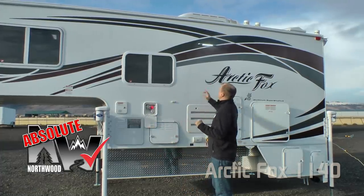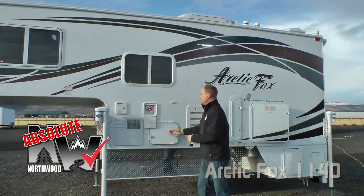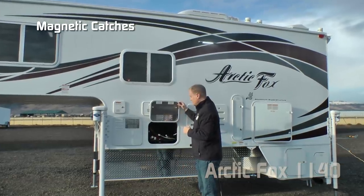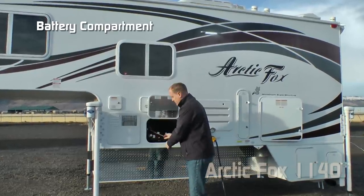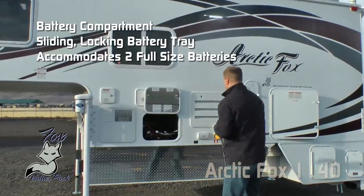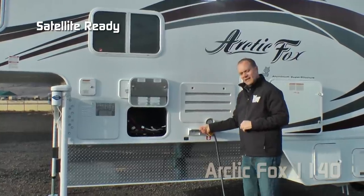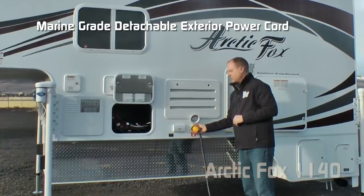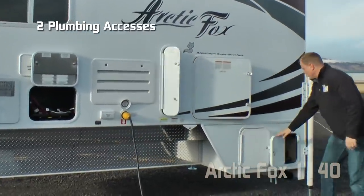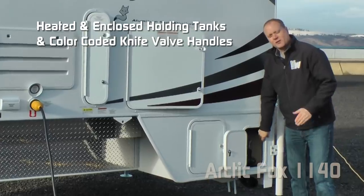Now let's talk about a few Absolute Northwood points, including 100% high-efficiency LED lighting on the exterior as well as the interior of the coach. All luggage compartments are one inch thick insulated with magnetic catches. This one houses your battery compartment with a sliding locking battery tray that'll hold two full-size batteries. Another Absolute Northwood point: sidewall solar plug, satellite ready, marine grade detachable exterior power cord, and not one but two plumbing access points.